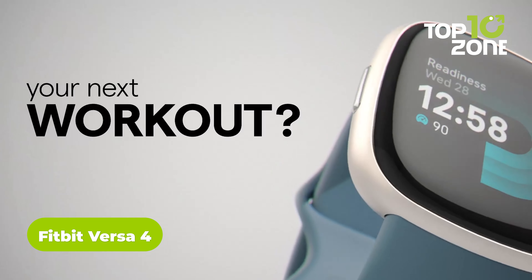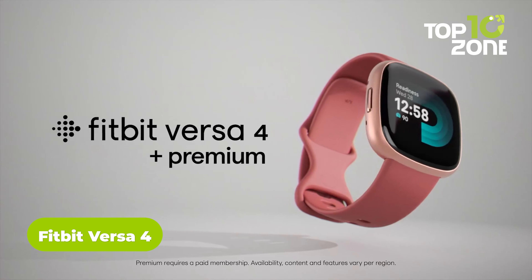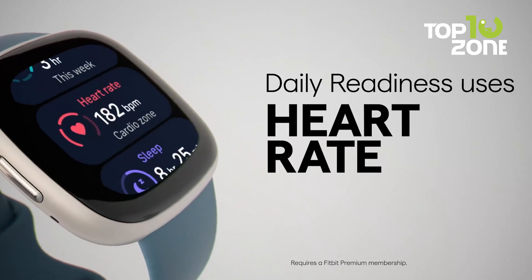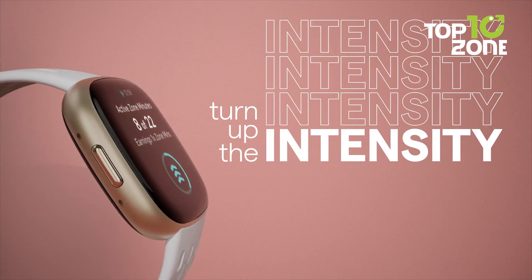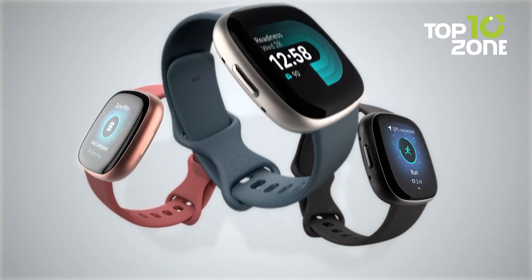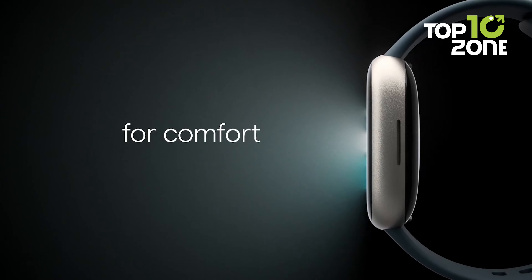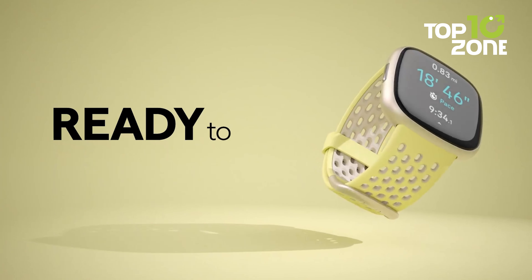The Fitbit Versa 4 packs powerful fitness tracking into a compact design. Built-in GPS provides pace and distance for outdoor workouts without carrying a phone. With Versa 4, you'll get access to over 40 exercise modes, heart rate tracking, and active zone minutes to help you reach your goals faster. It also helps you focus on your sleep and stress levels — get deeper insights into your sleep patterns with your sleep score and stages, and manage stress with the daily stress management score. When you need a moment to relax, simply turn on guided breathing sessions to calm your mind and body.